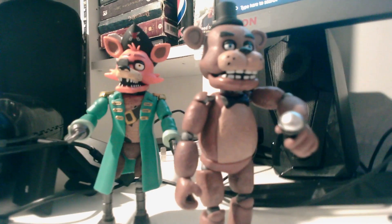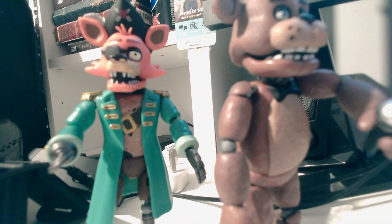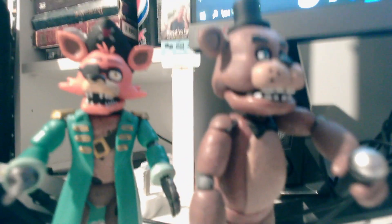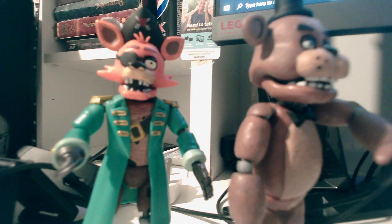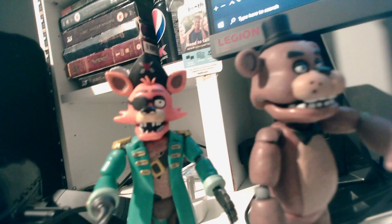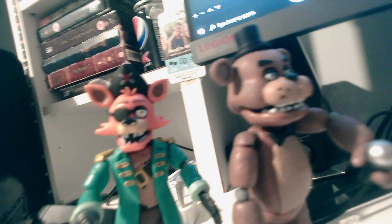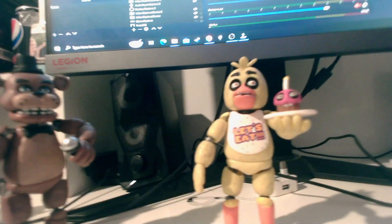Let's just do a good view - we've got Springtrap, Golden Freddy, Foxy, Chica, and Freddy, and then Captain Foxy to join. The reason I have Captain Foxy is because my mother and sister went out to a store in the UK and they saw all the Curse of Dreadbear figures. They thought I'd like one as a gift, and since the only set there was Curse of Dreadbear, they got me Captain Foxy.